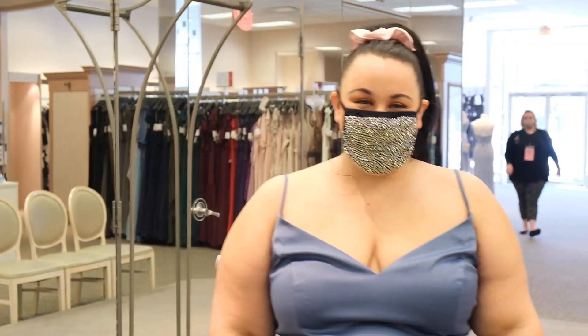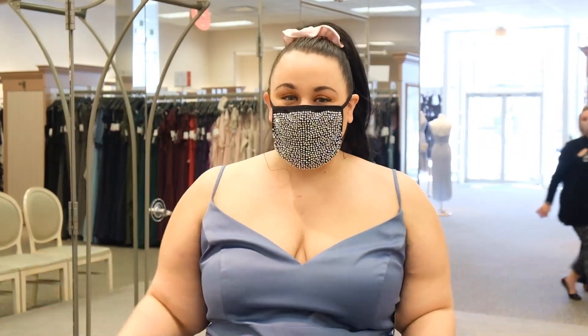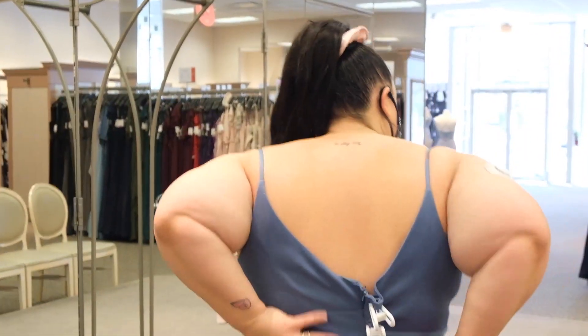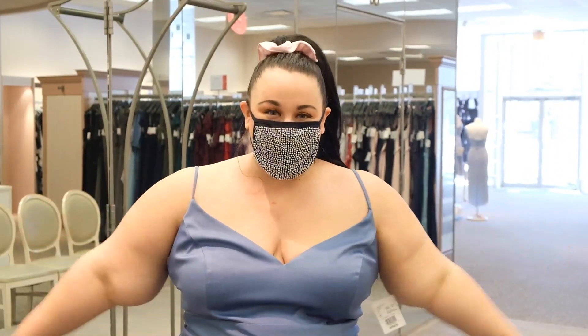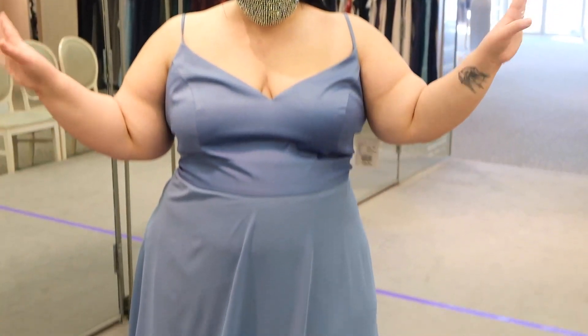This is the spaghetti strap satin bridesmaid dress. It goes up to a size 30, available in all David's Bridal colors. I am wearing the 24, so you can see this is flipped in the back. I like it — it's definitely a little simple for my taste, but I'm not the star of the show, so simple is okay. And nice, beautiful, dusty blush — it's what we tried on, not what we'll be wearing for the wedding.